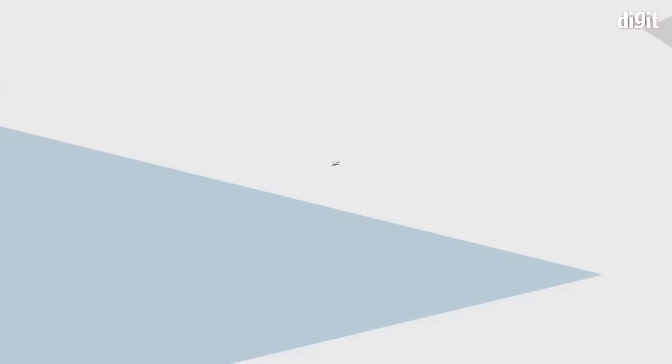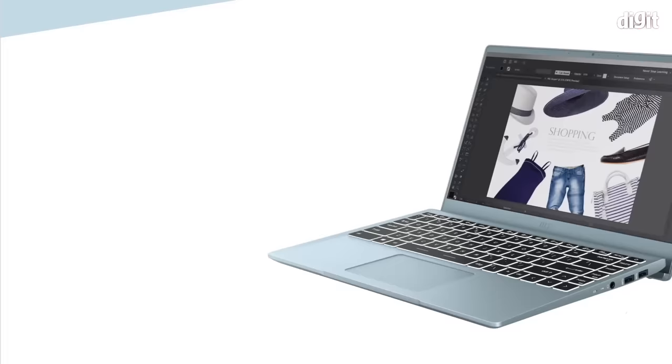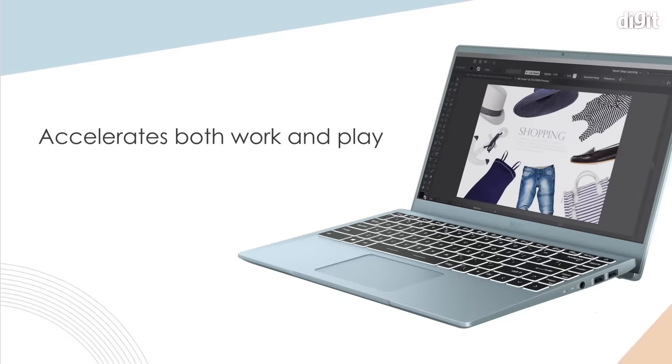MSI Modern laptops are ideal for college students. You can get options with an octa-core AMD Ryzen 5000 series processor and with an 11th gen Intel Core processor. These are light laptops designed for maximum portability. However, that doesn't mean that you'll have to compromise on ports and connectivity options.